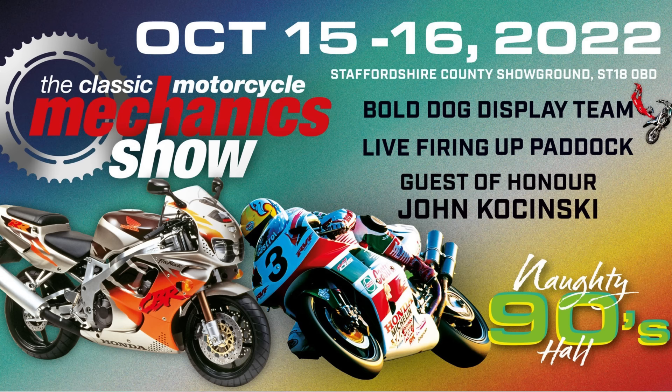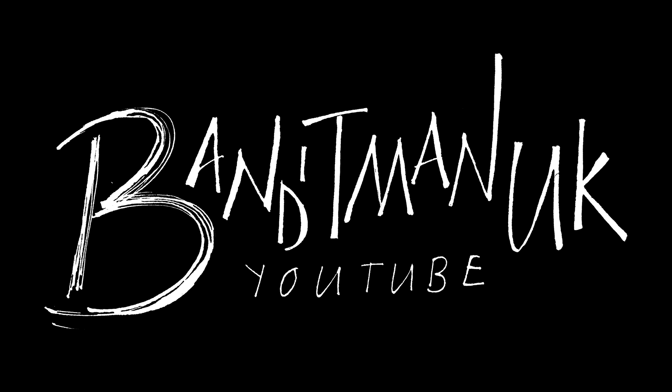Hello and welcome to a new video. Today we're at the Staffordshire Classic Bike Show, October 2022.